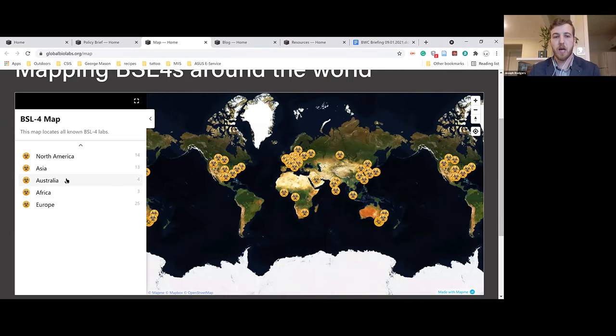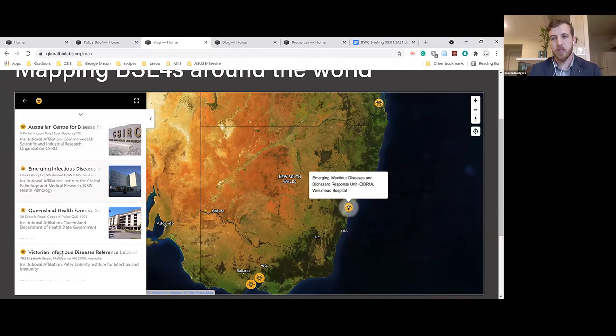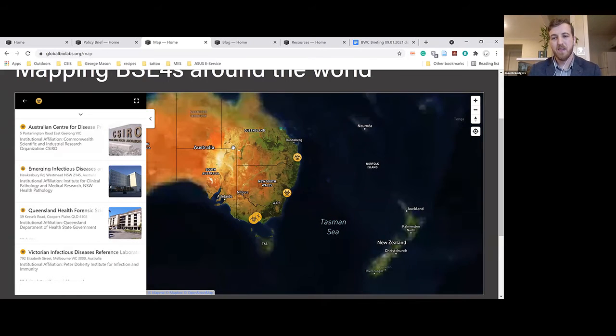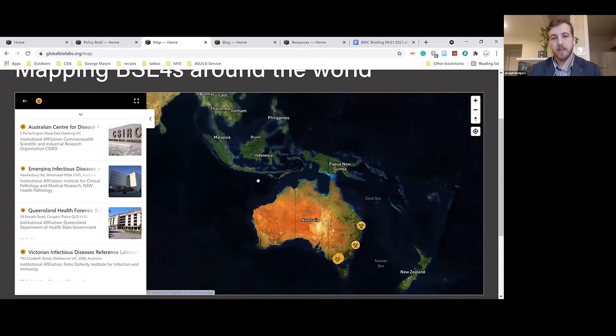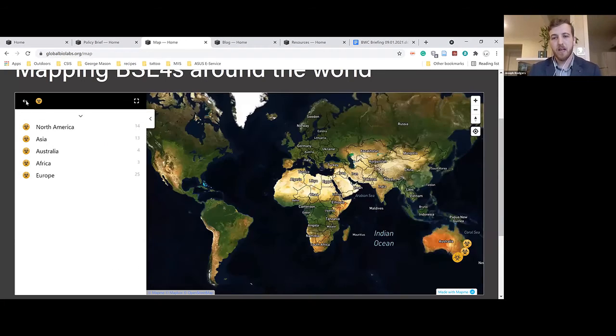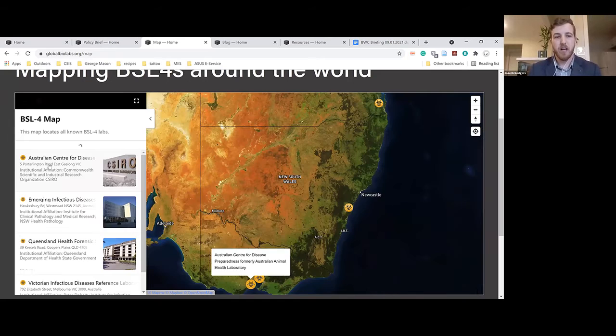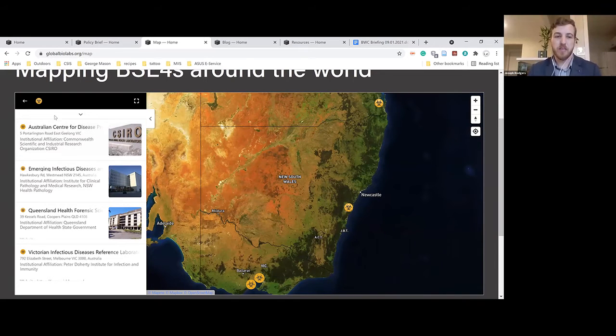We're going to start with a lab in Australia. When you navigate to the categories divided by continent and go to Australia, if you hover over each entry it pops up on the map. If you zoom out, you'll see the world only shows four labs because you've selected one category. So if you're looking at the map and only see a handful of labs, you'll have to go back to the homepage and reselect from there.